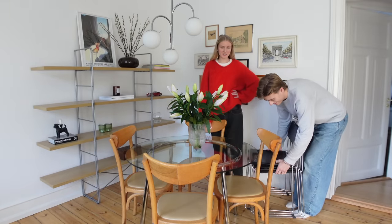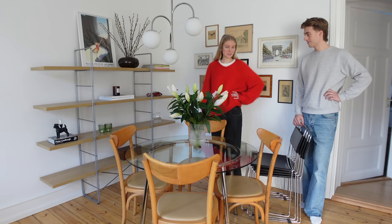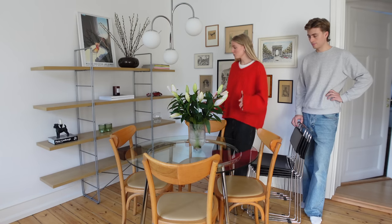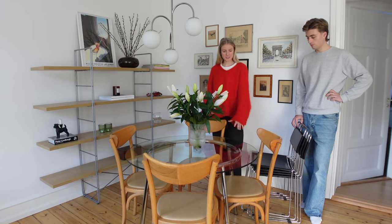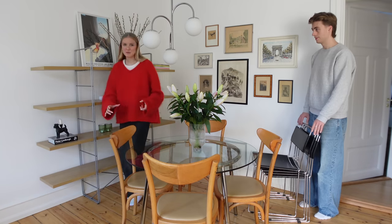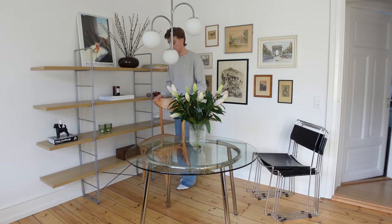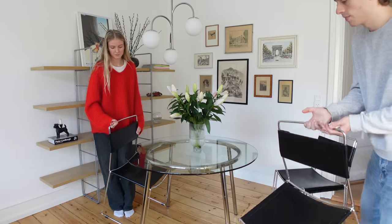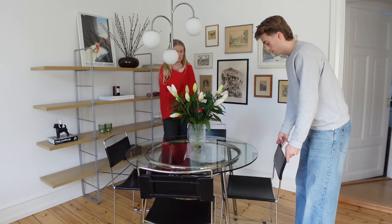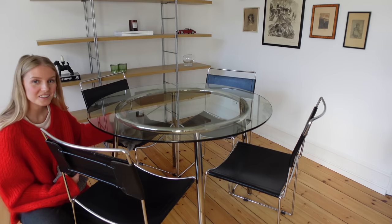We managed to get the dining table chairs home and we are very excited to switch the chairs up. They are so pretty and I really love them, but we don't really feel like they fit with this dining table. So we wanted to try these ones out — it's time to see how they look in our apartment. You can see that Matilda is already liking the chairs!